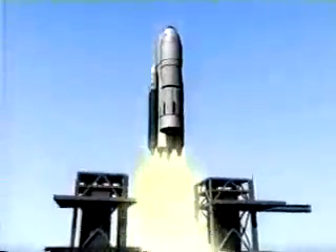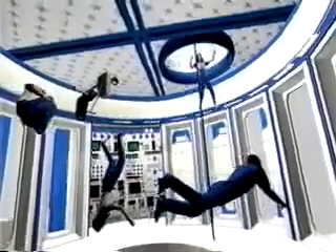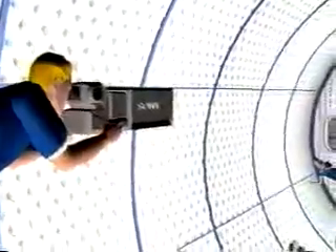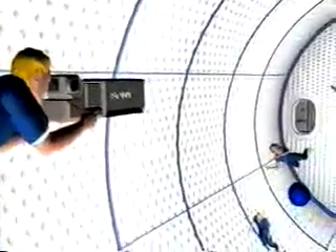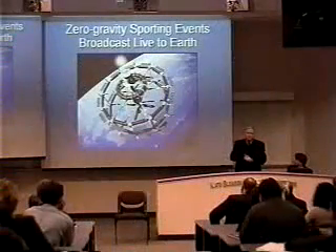Our first dual ET launch in 2006 could carry up the world's first zero-G sports arena. Its interior could be outfitted here on Earth, complete with cameras able to broadcast the games worldwide. The very idea is a publicity bonanza. Beginning this fall, students around the world could be asked to suggest hundreds of individual or team competitions which could be held in this stadium.